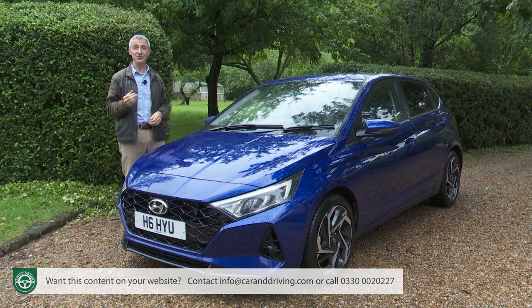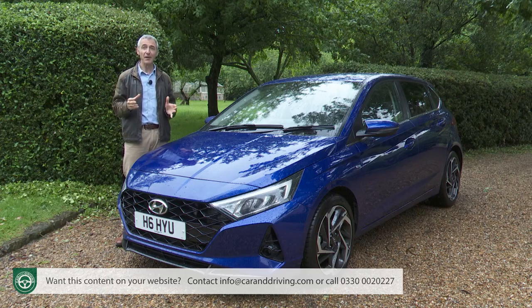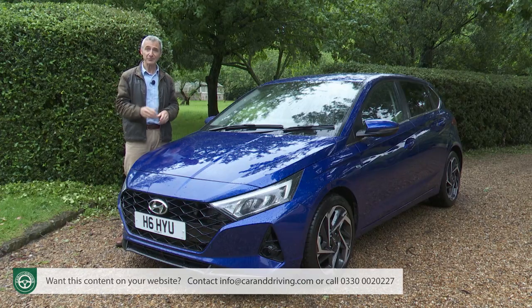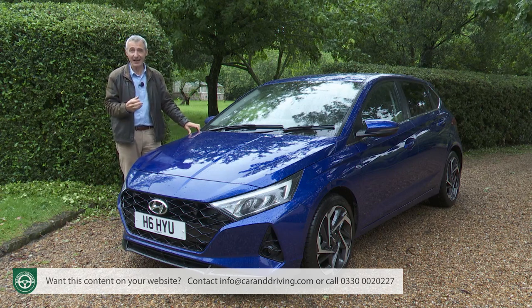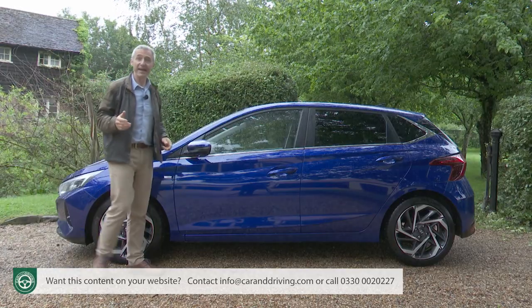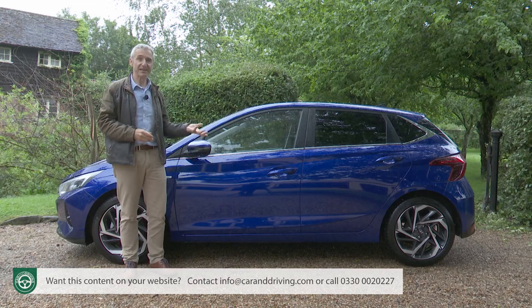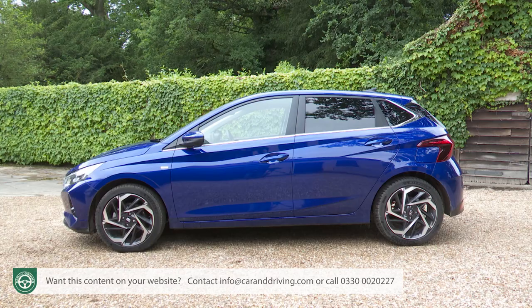Hyundai is clearly on a mission to banish dull design from its product portfolio — we've seen that from the Tucson and the Ioniq 5, and the point is emphasized here again by a third generation i20 which looks nothing like either of its predecessors. This was the first car in Europe to feature the brand's current 'Sensuous Sportiness' design language — a moniker which probably sounds better in Korean but certainly translates better in the metal. Particularly in profile, this perspective delivers a wedge-shaped look complete with slashes, contrasting colour and a rather unique swept-up design around the C and D pillars.